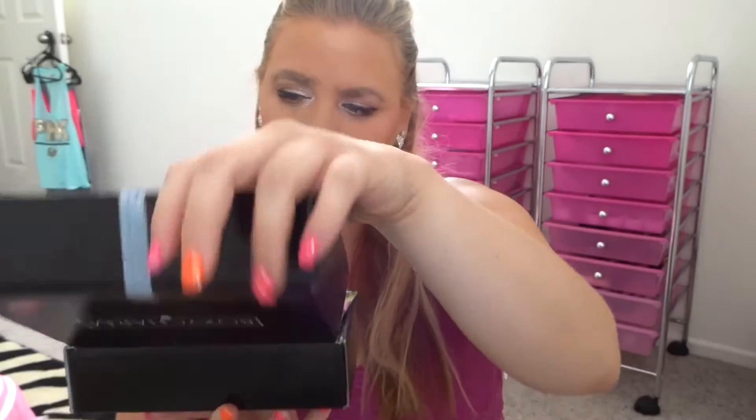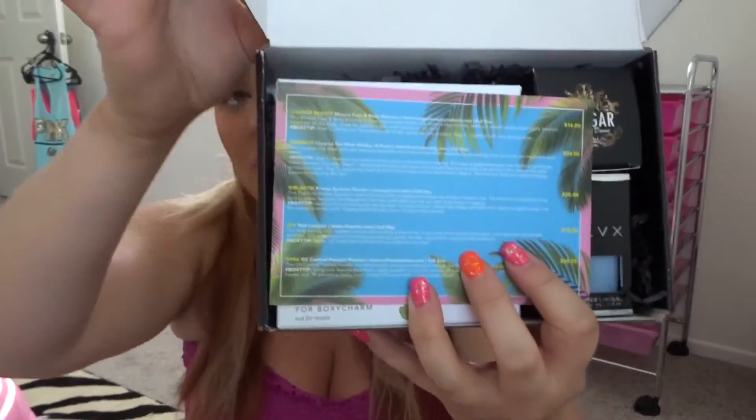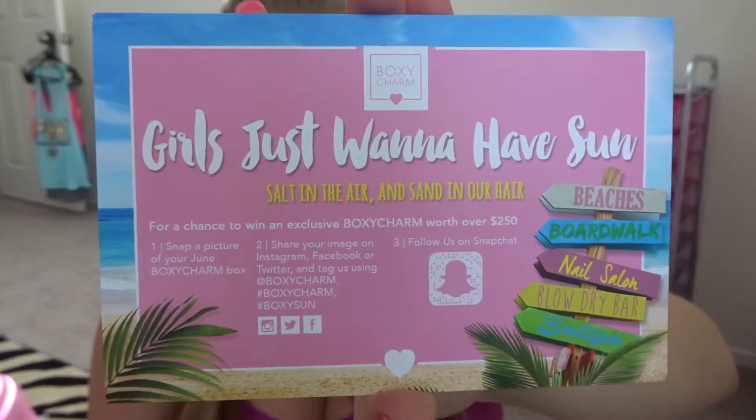This is the box — it looks the same every month. I already opened it, but this is what it looks like on the inside. It comes with a card that tells you everything that's in there. This month's theme is 'Girls Just Want to Have Sun — Salt in the Air and Sand in Our Hair,' which is really cute and summer themed. The card shows everything you received, whether it's full size or sample size, the price, and a tip.